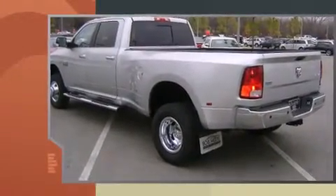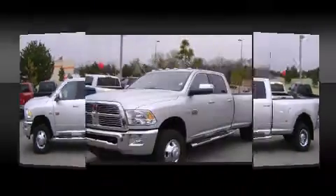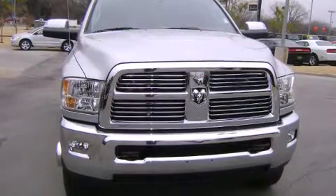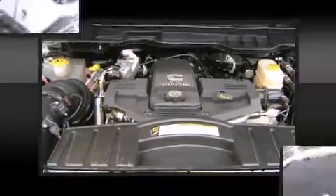Dodge infused the interior with top-shelf amenities such as voice-activated navigation, power front seats, an automatic dimming rearview mirror, skid plates, a trailer hitch, and seat memory. A premium sound system drives 10 speakers, providing you and your passengers a sensational audio experience.